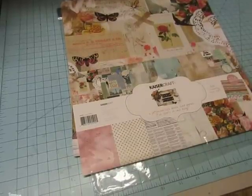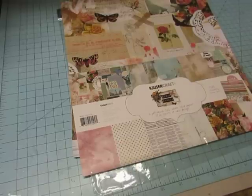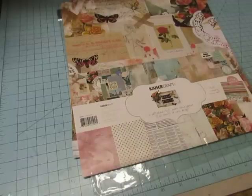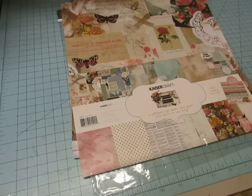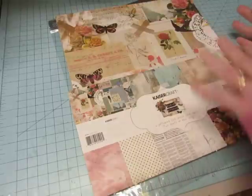Good morning everyone, Merry Christmas. I told you that I would be showing you the papers and the stamps that I got for myself for Christmas. I just spent some time carefully looking at everything and can't wait to share it with you.